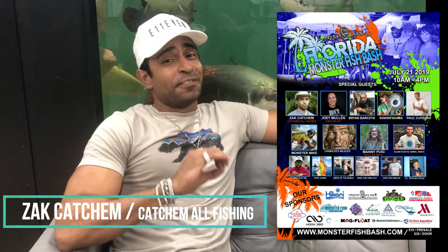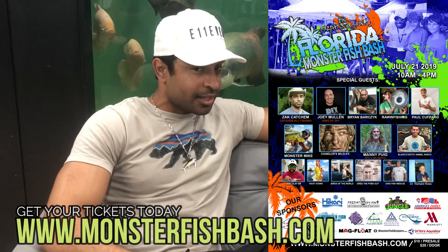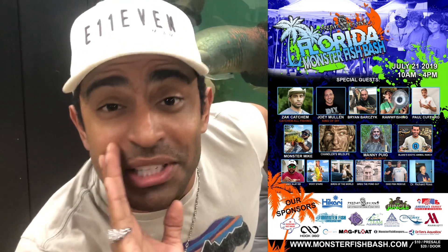Ladies and gentlemen, Predatory Fins Monster Fish Bash is coming very, very soon. You'll be able to meet me and all of my friends — yes, all of my friends, even the very ugly ones. Like Joey Slam.